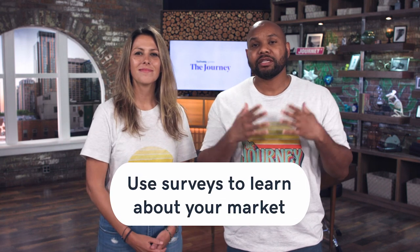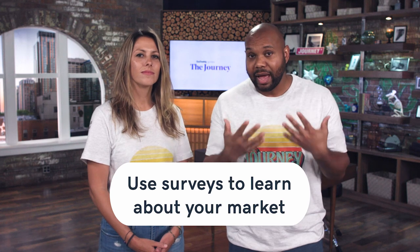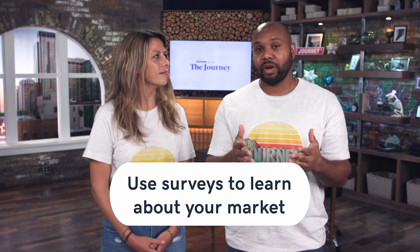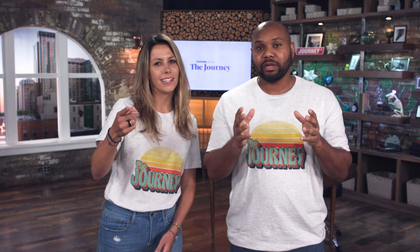Number four: surveys. You can use surveys to learn about your market, and if you don't know who your actual market is, surveys are a great way to figure out if people are interested in your product. You can use tools like Google Forms, Survey Monkey, or Poll Daddy to make sure you get enough people letting you know that they are actually interested.